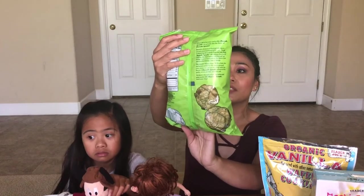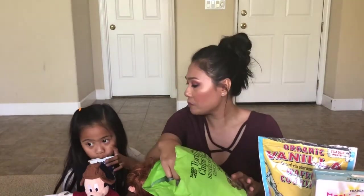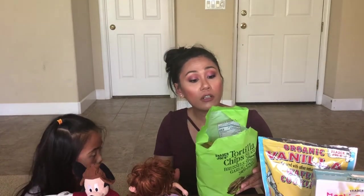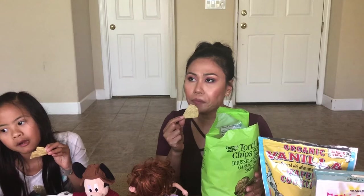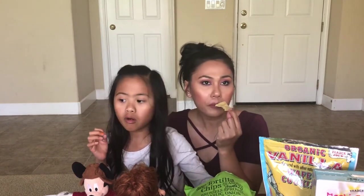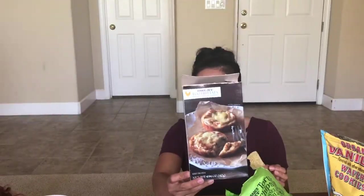I'm pretty sure Trinity was kind of avoiding this. This is the tortilla chips seasoned with brussels sprouts, garlic, onion, and parsley. I was most interested in trying this one for sure — we love chips. Zero cholesterol, zero sugar, and only 65 milligrams of sodium — it's not salty at all. This is so yummy. Not too salty but it's still good for dipping — I imagine dipping this in any kind of salsa or maybe guacamole. Did you like it, Trinity? Yes. This is gonna be my go-to snack for sure.